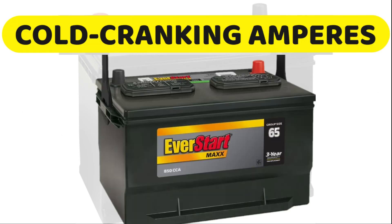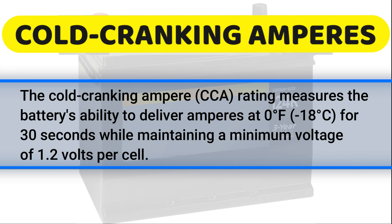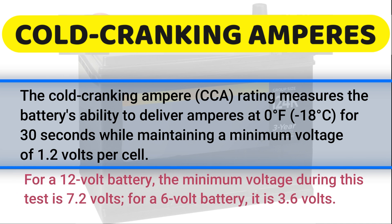Cold cranking amperes: every automotive battery must be able to supply electrical power to crank the engine in cold weather, and still provide battery voltage sufficient to operate the ignition system. The cold cranking ampere rating of a battery indicates the number of amperes it can deliver at 0 degrees Fahrenheit for 30 seconds, while still maintaining a voltage of 1.2 volts per cell or higher. For a 12-volt battery, this means the total voltage would be 7.2 volts, and for a 6-volt battery, it would be 3.6 volts.